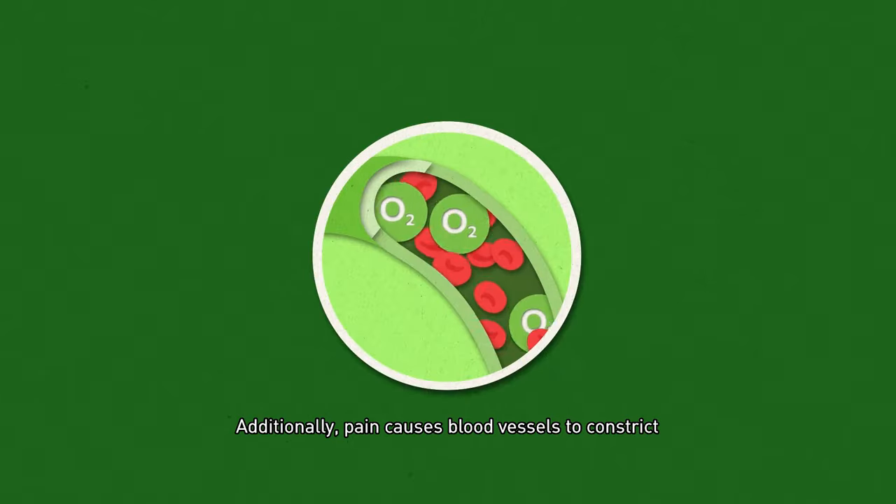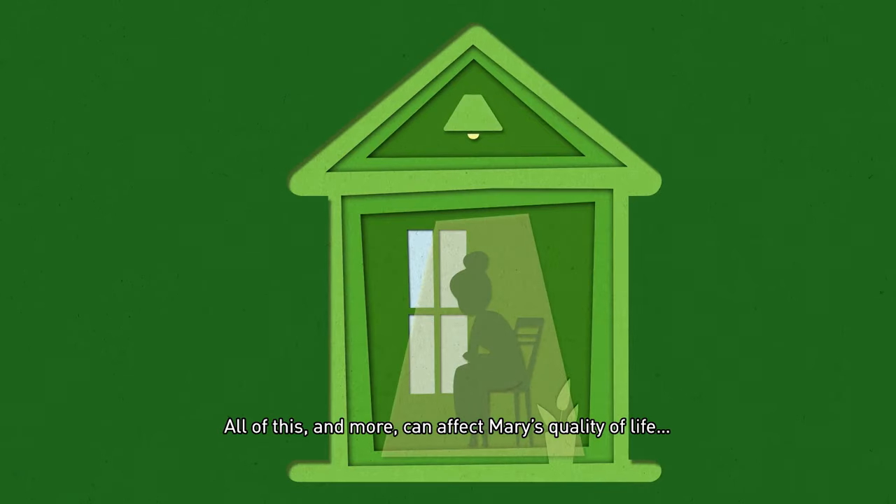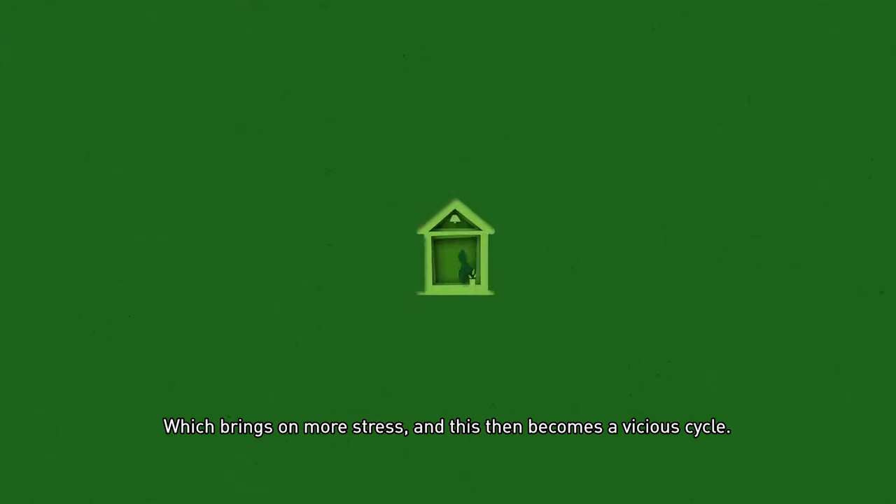Additionally, pain causes blood vessels to constrict, which is also detrimental, as wound healing requires a sufficient blood and oxygen supply. All of this, and more, can affect Mary's quality of life, which brings on more stress, and this then becomes a vicious cycle.